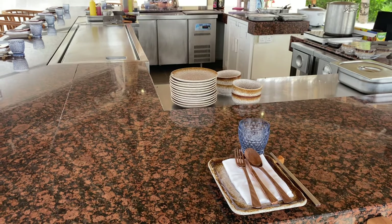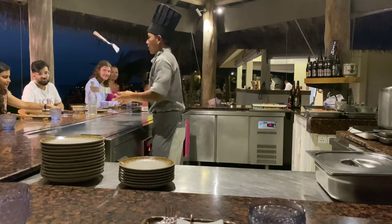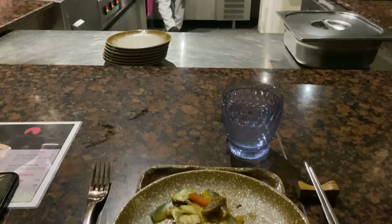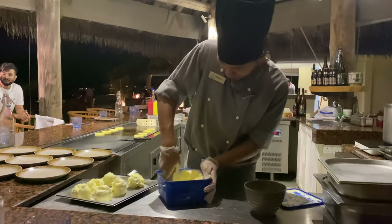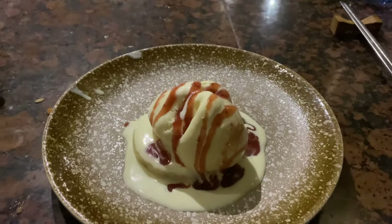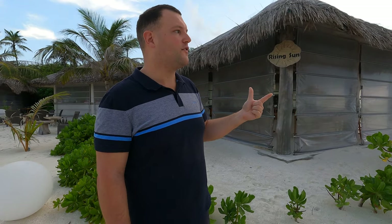Next door is the Rising Sun — the teppanyaki restaurant. Same booking arrangements with your island host for first and second seatings at lunch and dinner. It's very limited seating — about 12 to 14 people. It's teppanyaki style, so they serve rice, calamari, beef, and chicken. They can adapt the meal for vegetarians. We love teppanyaki food. We tried to book and for our seven-day stay we only got one lunch and one dinner because it's very popular. Book on your first day, or email the resort a couple of days before you arrive.